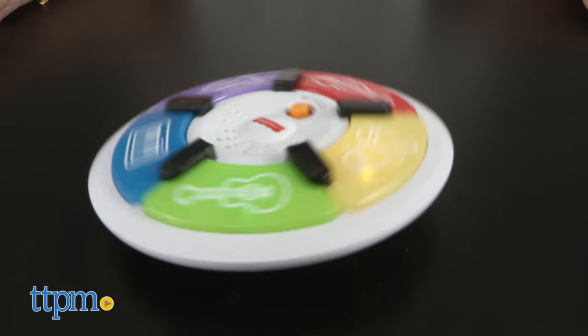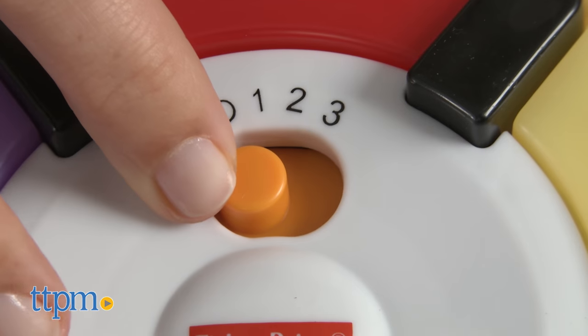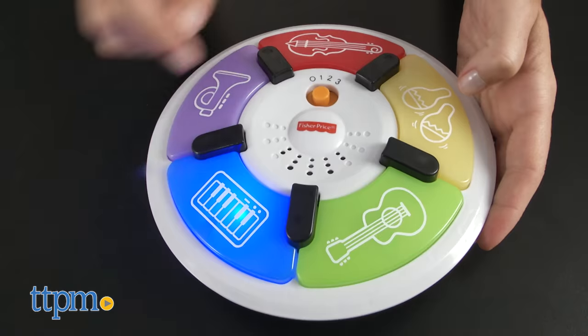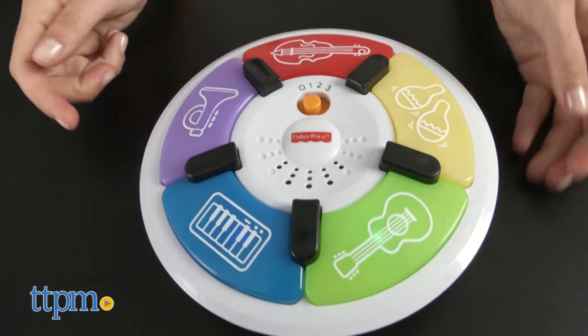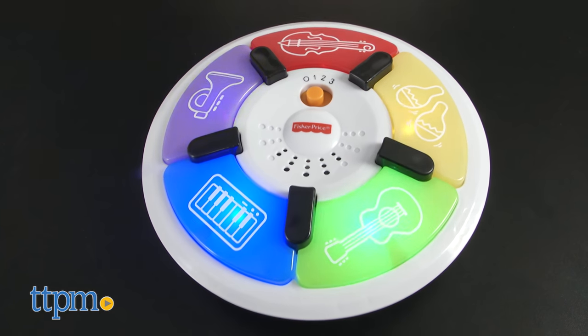Three modes of play make it fun for kids ages six months to three years old, encouraging them to make music. Mode one is piano play. When a button is pressed, it plays a note on the piano. Once baby stops pressing buttons, a classical or classic children's song will play.